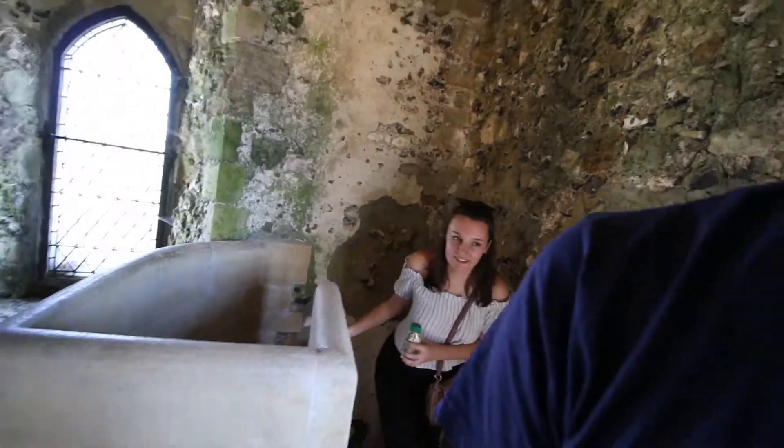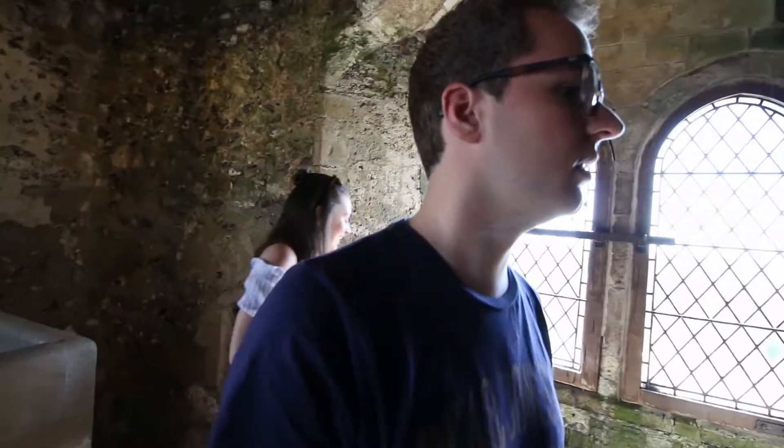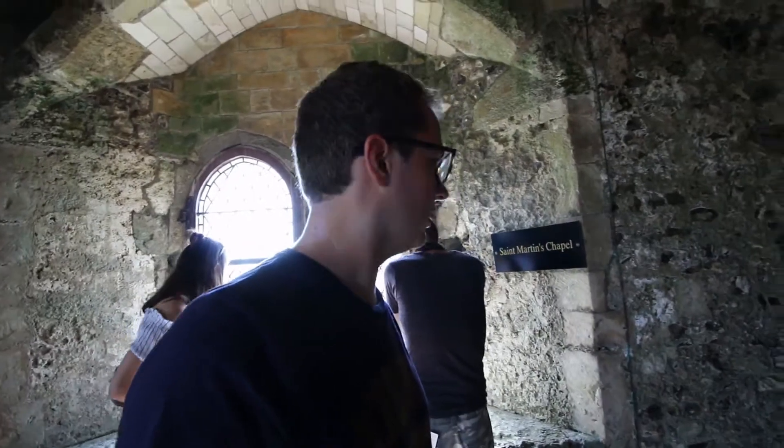I don't like heights but I also don't like being in close places. So you're claustrophobic? Yeah. Oh, there's a nun here! Oh wow — okay, so this was Saint Martin's Chapel. That's my chapel!